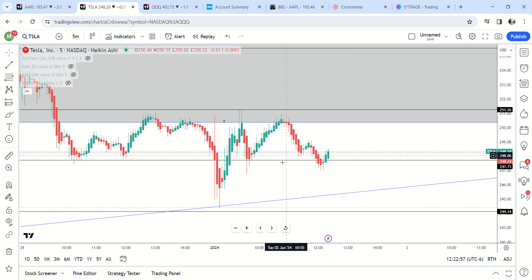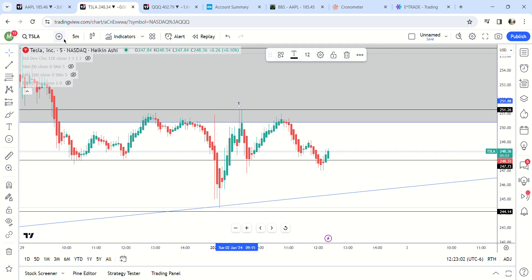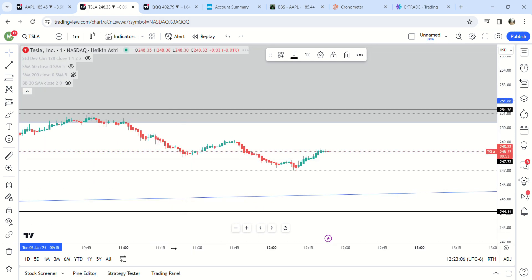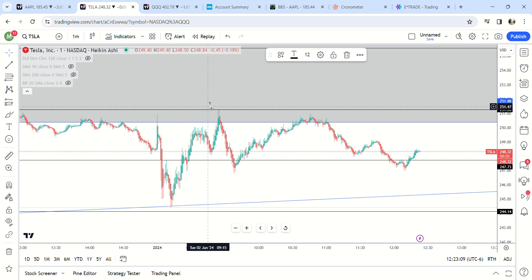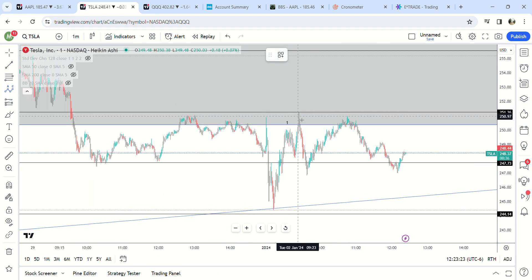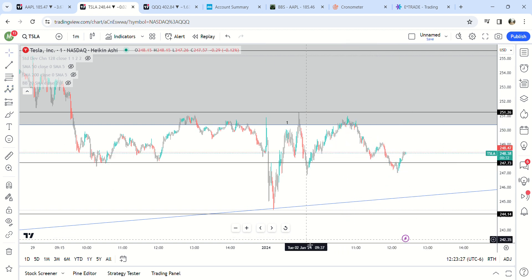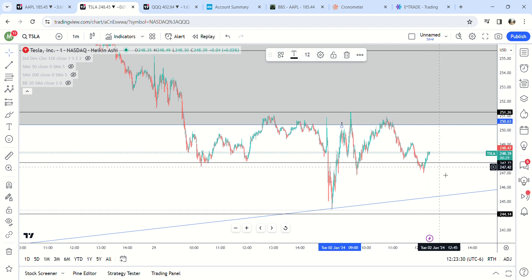This looks like potentially the start of a move higher — it could be wave one or wave A. It's hard to say, but it does look like a diagonal up. I think this is probably ABC. Either here or here is wave one or wave A, and it looks like we got an ABC move right here.